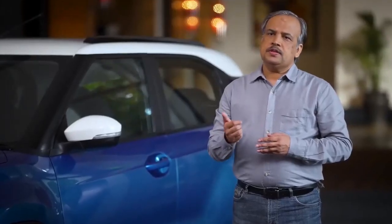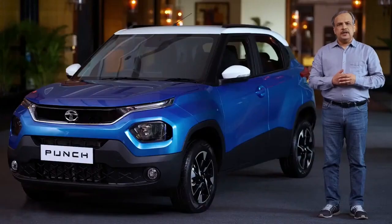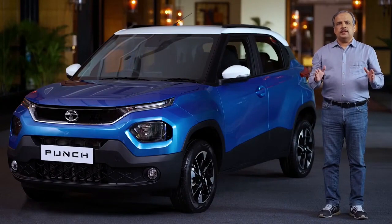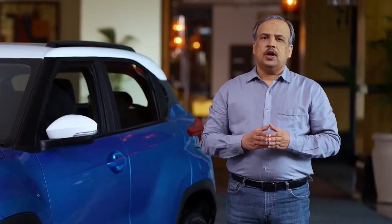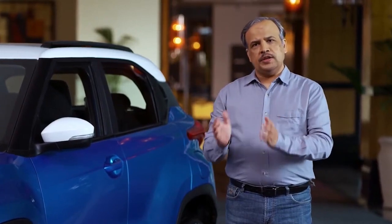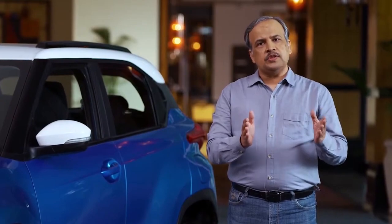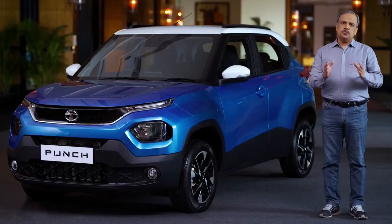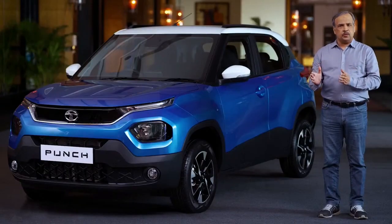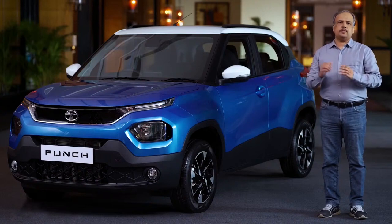While Martin spoke about stunning design and spaciousness of Punch, let me delve into the versatile performance and absolute safety that this SUV has to offer. All our research clearly showed that customers needed a small SUV that looked and felt the part with the performance of a true SUV. The most important criteria to meet this performance requirement was to start with a fundamentally strong and robust platform.